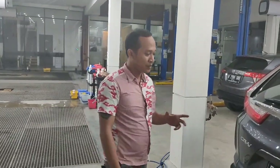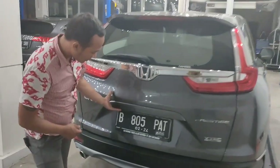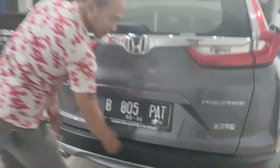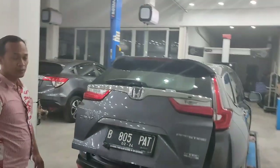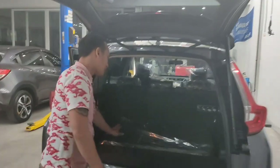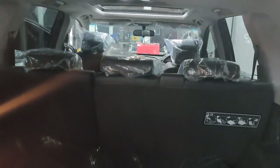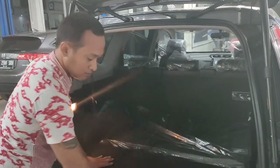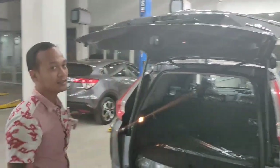Sekarang kita review bagian belakang. Di bagian belakang CR-V Prestige ada kamera mundur, sensor parkir dua titik, dan power back door. Untuk kursi ketiga di sisi belakang, ini adalah seven seater. Kalau kursi ketiga tidak dipakai bisa ditidurkan untuk menambah ruang bagasi menjadi lebih luas.